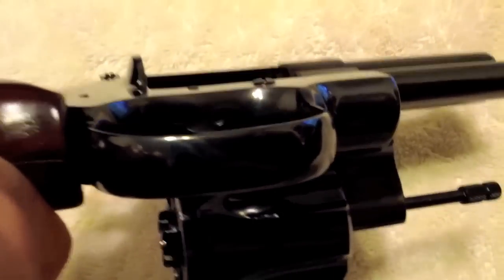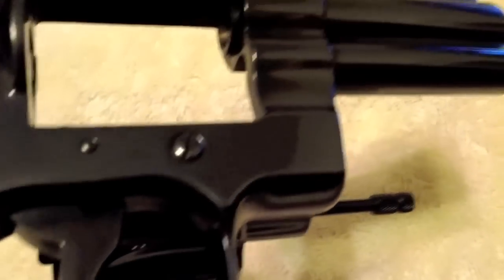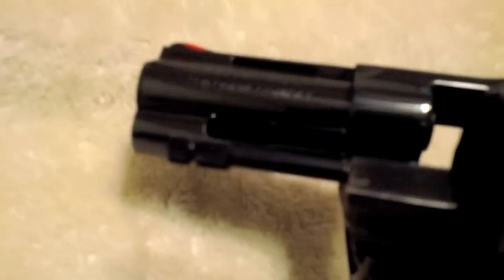The bluing is absolutely beautiful — it's a deep royal blue. Whatever finish the Colt Python came with, this is what it has. There aren't any marks — there are smudges obviously from me touching it, but there are no scratches, no indentations, no pitting. Nothing — absolutely beautiful.